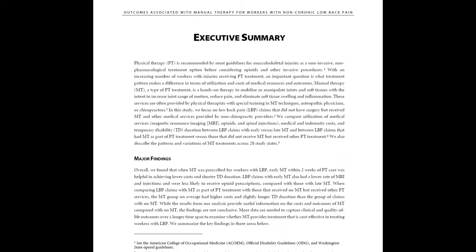In this executive summary, the major findings can be found in three sections: interstate variation and prevalence and patterns of manual therapy; findings on outcomes between early and late manual therapy; and between manual therapy and no manual therapy. These are a high-level summary of the findings from the study. You can find more detail in individual chapters.